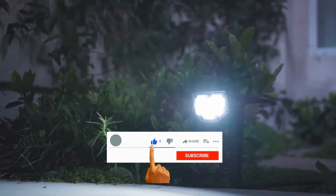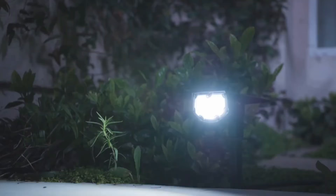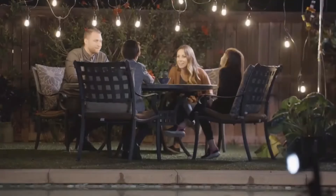Moreover, don't forget to click like and subscribe to get the latest videos about these products. And now, we go to the top 5 best outdoor solar lights.